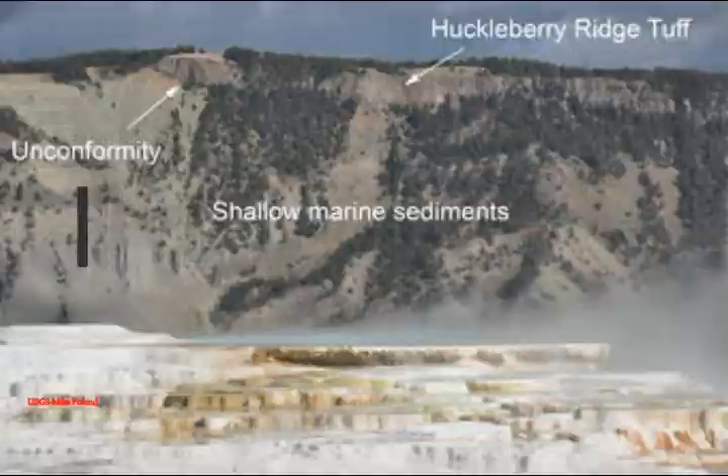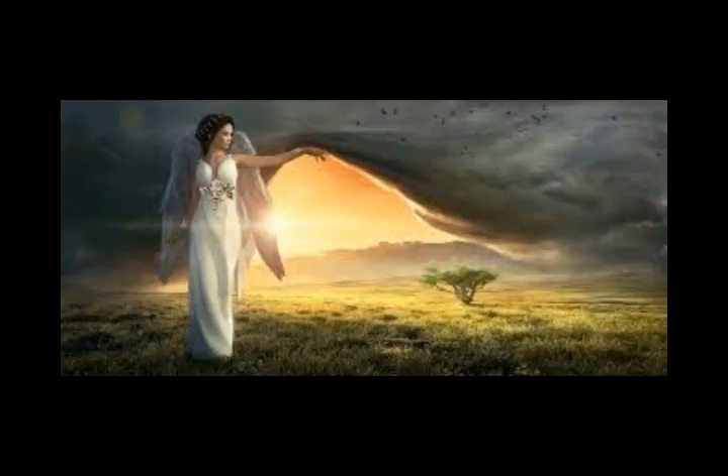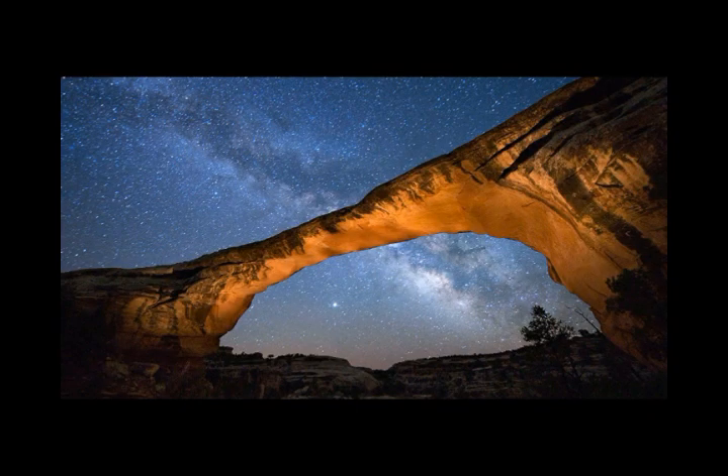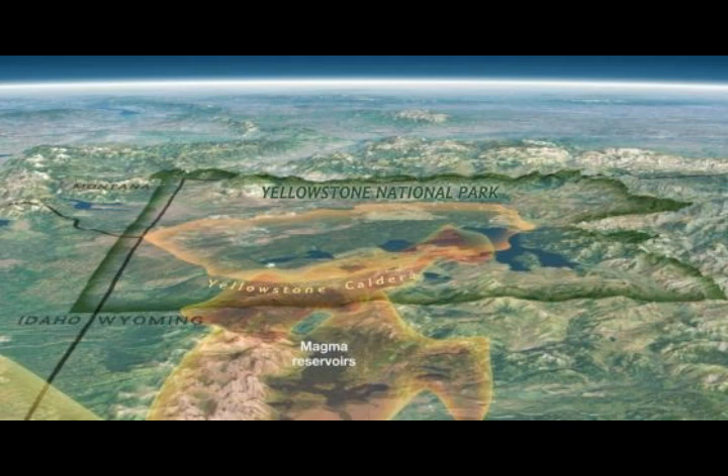So, what happened? Mount Everts was named for Truman Everts, a member of the 1870 Washburn-Langford-Doan expedition to Yellowstone. He became separated from his companions, horse, and all his supplies, and spent 37 days wandering in the wilderness, subsisting mostly on the roots of a thistle which now bears his name, before he was discovered by a search party.